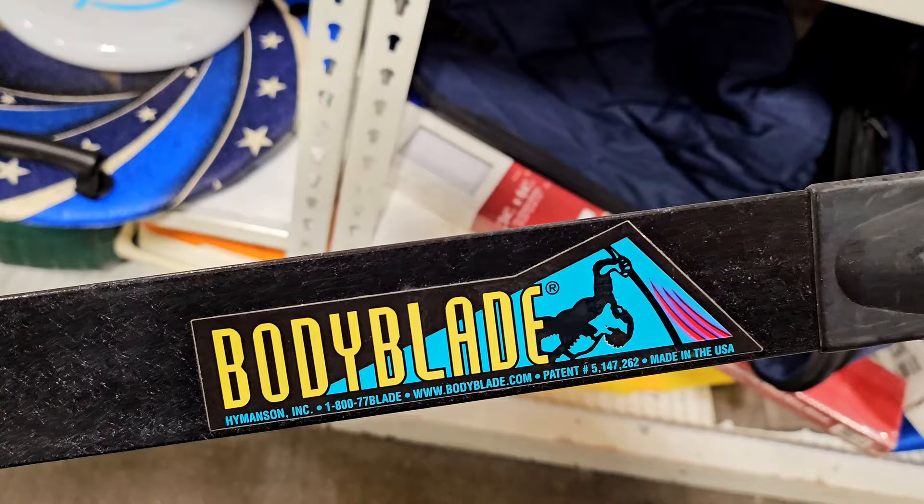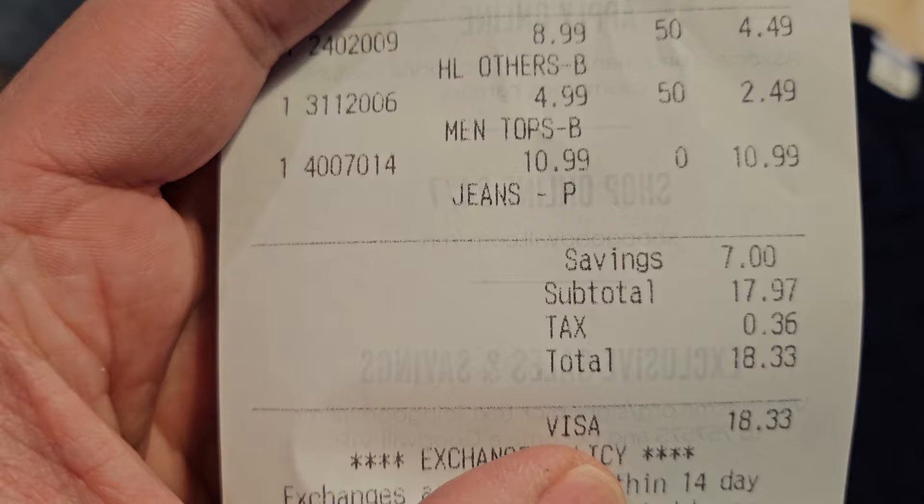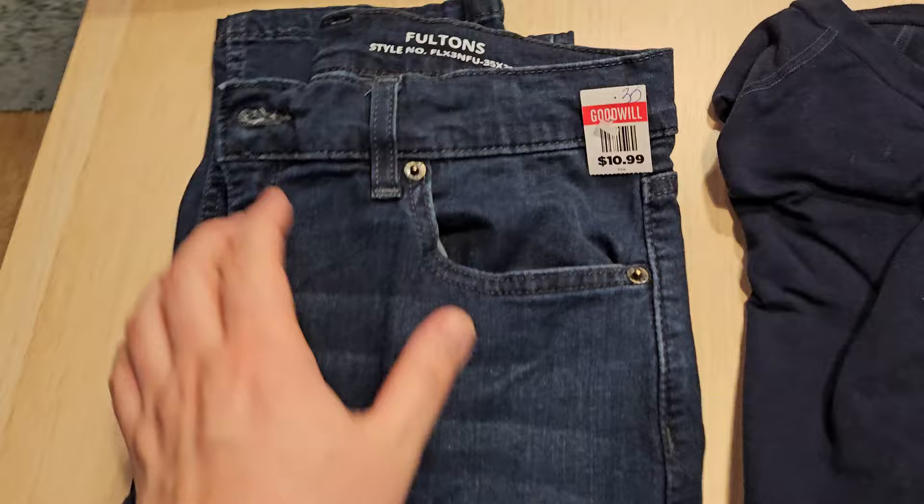Back home now. Only about three items from the Goodwill, only spent $18.33. Today's tags were 50% off blue, as you can see here. These were the regular priced items, which is a pretty good haul.